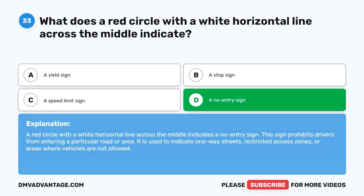A no entry sign. A red circle with a white horizontal line across the middle indicates a no entry sign. This sign prohibits drivers from entering a particular road or area. It is used to indicate one-way streets, restricted access zones, or areas where vehicles are not allowed.